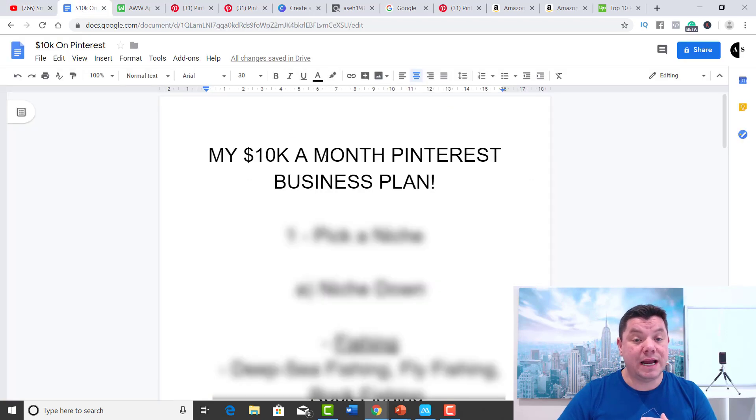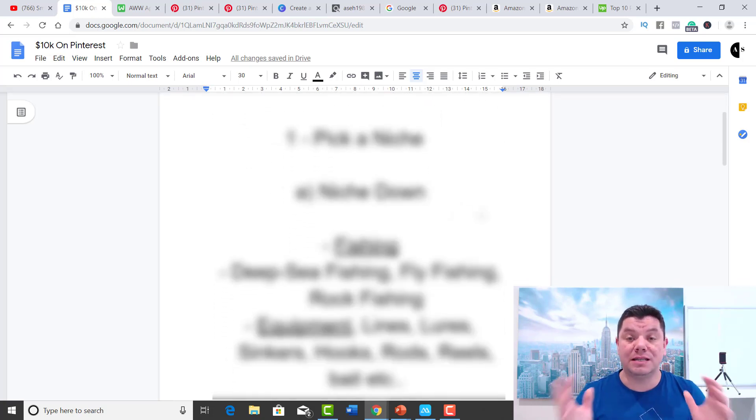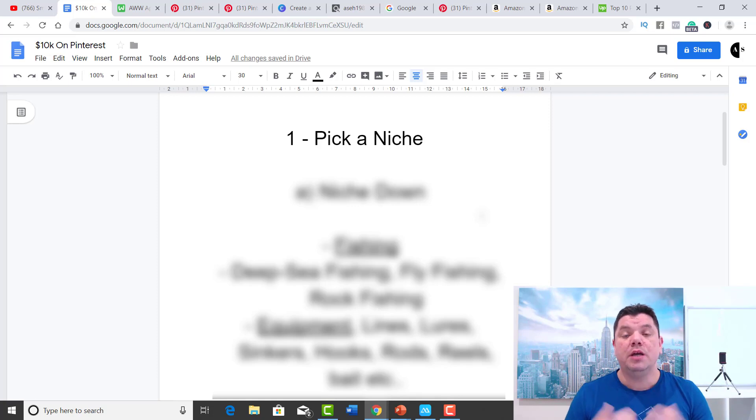There's going to be a few ways to monetize, so make sure you watch this very closely because Pinterest is powerful and you have the ability to make a lot of money online doing this. What I want to show you today is my $10,000 a month Pinterest business plan. You can copy this, utilize it, and start making money online. The first step in making $10,000 a month is you need to pick a niche. You need to find something that you're interested in, something that excites you.